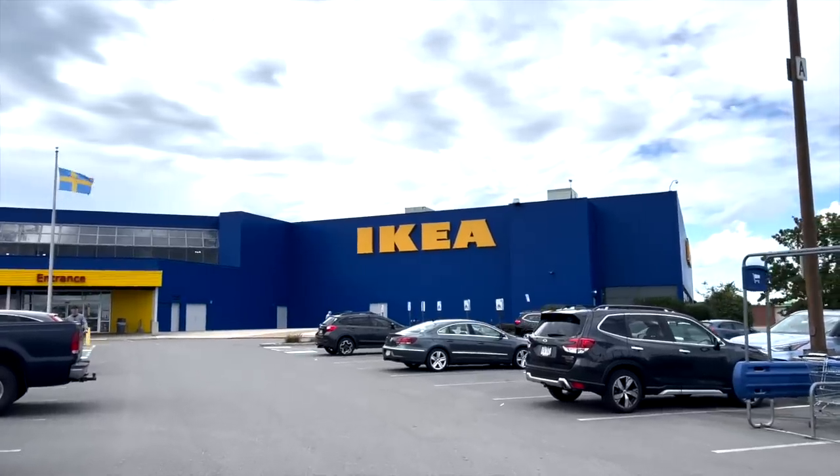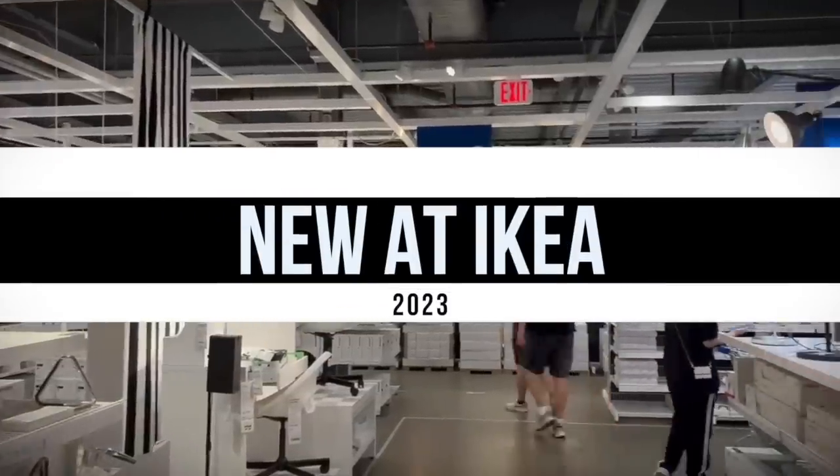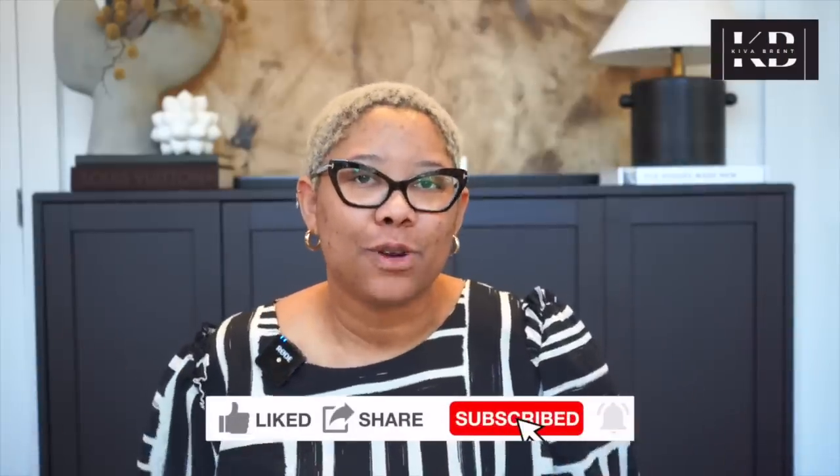Dare I say that IKEA is actually on trend in 2023? No more really basic white furniture that works but just screams dorm room. They are bringing it in 2023 and I'm going to show you my favorite finds. My name is KB and I believe everyone deserves a beautiful home regardless of their budget, and that's why IKEA is one of my favorite stores.